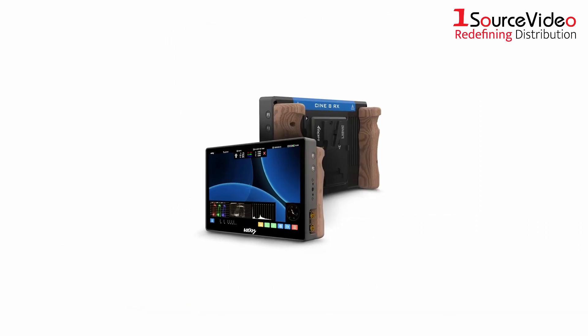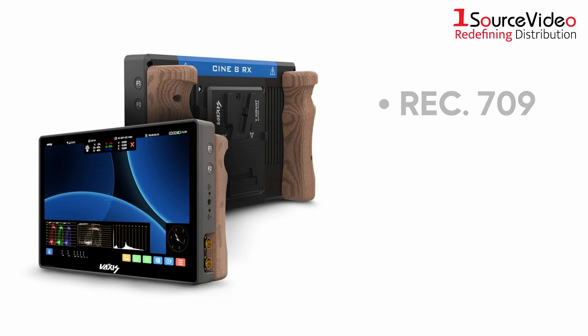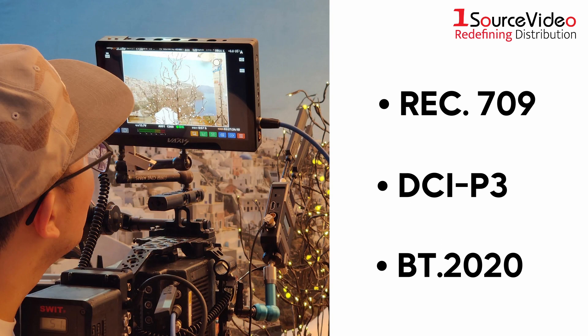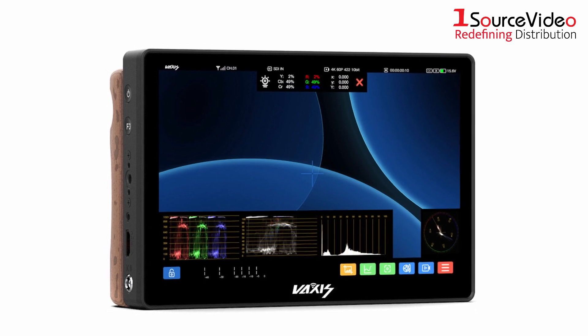The Stormcine 8 features 3D LUT support, waveform and vectorscope settings, as well as numerous color space options such as REC709, DCI-P3, and BT-2020, allowing content creators to see the footage acquired in a form closest to their intended final vision. The user-friendly touchscreen menu even gives you instant access to making changes to the monitor's settings.